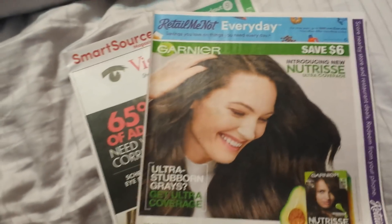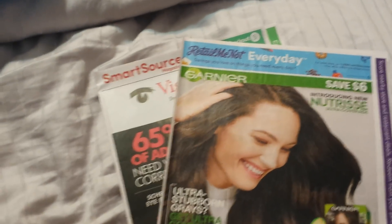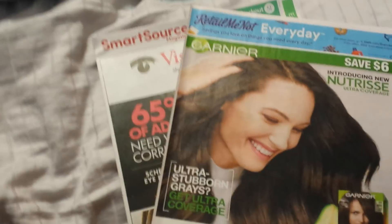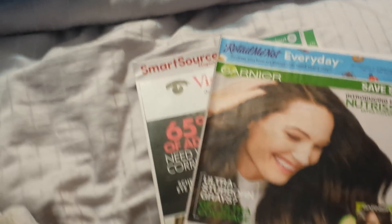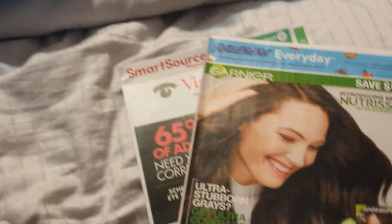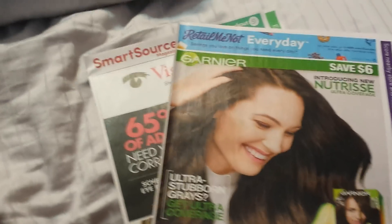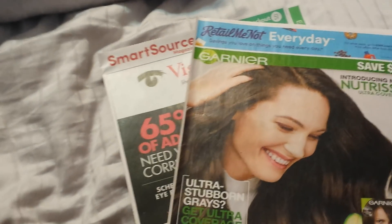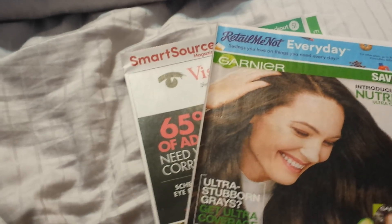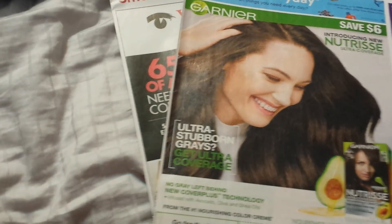Hey everyone, welcome back to Diana Simply Saves for your coupon insert preview for April the 22nd. Damn, this month is flying by. Tomorrow I will be another year older, but I'm not even that sad about it. I've been going to the gym — just got home a little while ago — and I gotta tell you, I feel great.